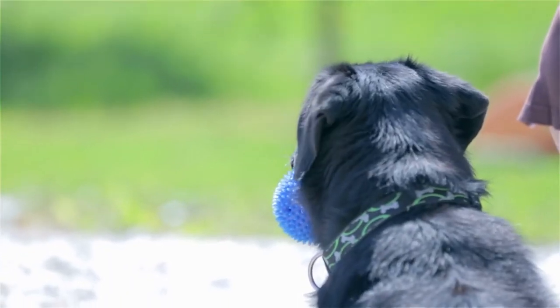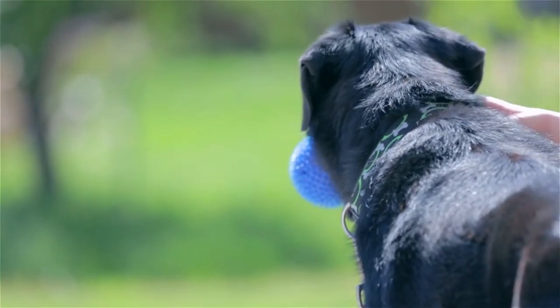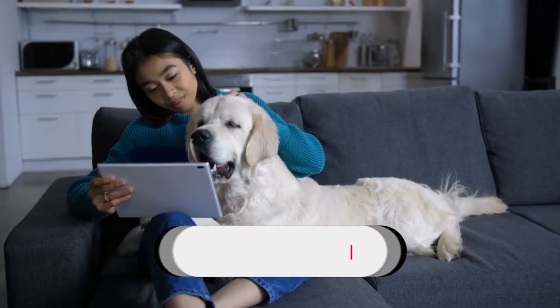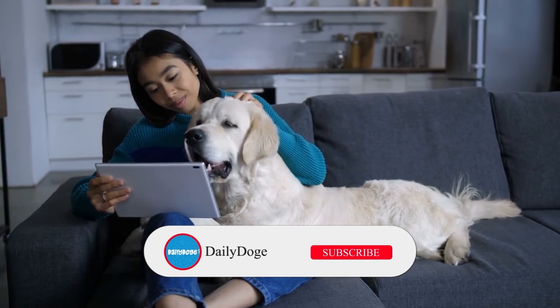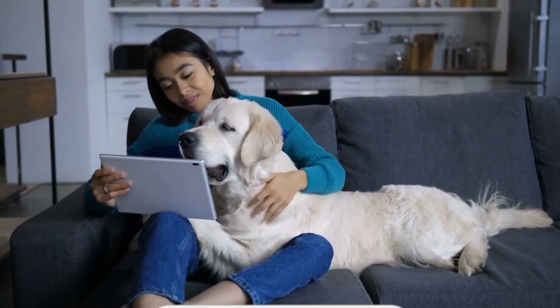You also have to use the same name for each toy every time. You can't say 'bring me the blue ball' sometimes and 'bring me the ball' other times, because this will confuse him. Thanks for watching this video — don't forget to give a thumbs up and hit the subscribe button if you don't want to miss more of our exciting videos.